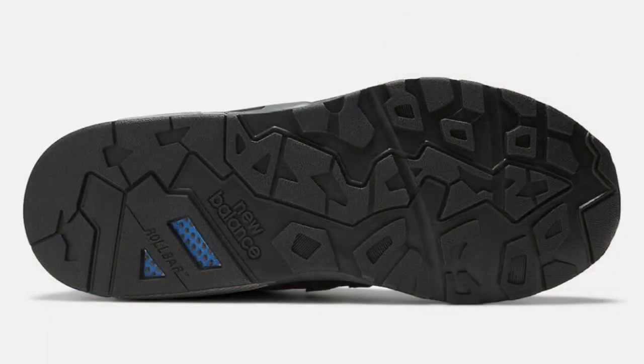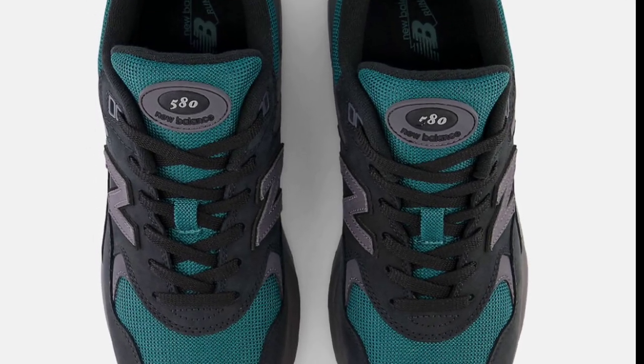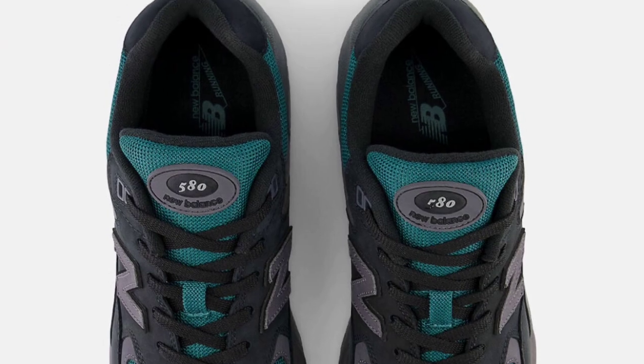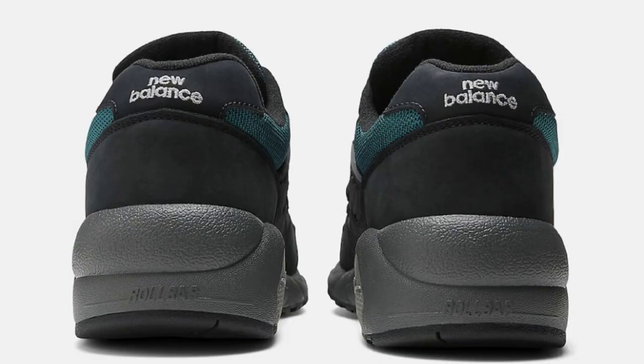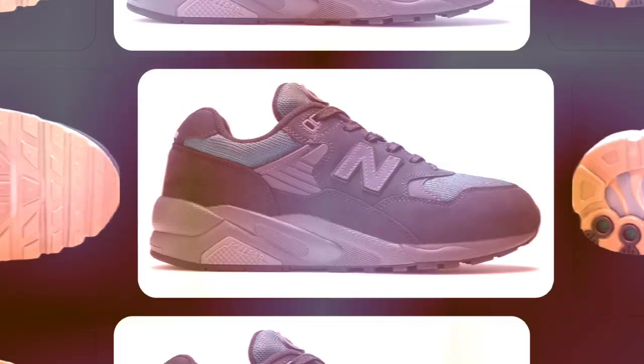Switching it up a bit, we got the New Balance 580 dropping September 3rd for a retail price of $130. The vintage teal model incorporates essential features like a roll bar for precise motion control and absorb for excellent shock absorption. These feature a black nubuck upper completed with a teal mesh toe box, tongue, and collar. I like the color combination on this New Balance — you really can't go wrong with New Balances. They're always pretty nice with good materials and they're comfortable.